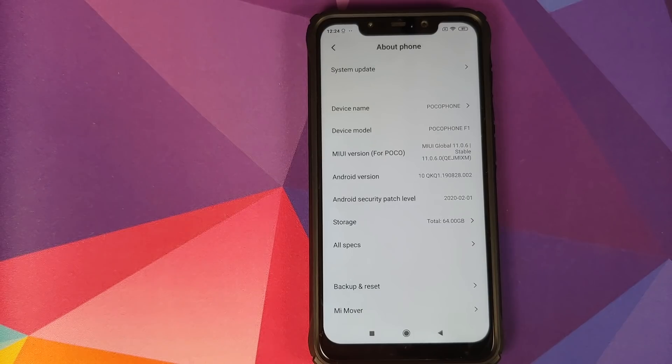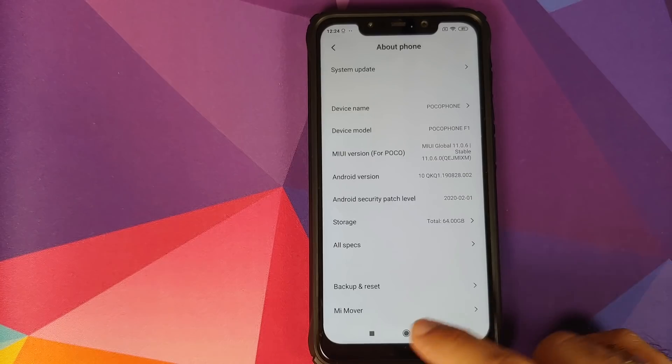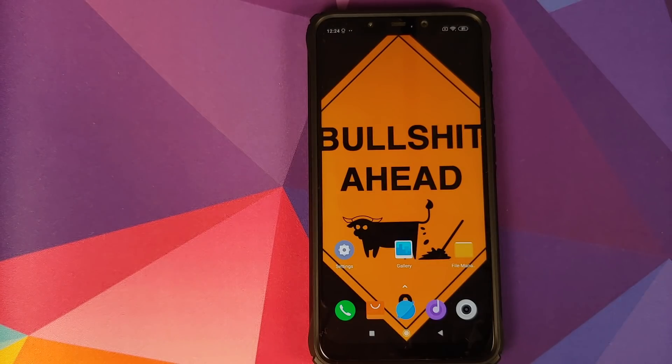If you are coming from 11.0.5.0, I encourage you to watch the video in the description, which covers what is new between Android 9.0 Pie and Android 10 for the Poco F1. As for touch issues, I personally never had any, but if you still expect Xiaomi to fix touch issues on the Poco F1, you have the wrong expectation. I've personally given up hope, and you should not expect anything from Xiaomi or Poco regarding touch issues.